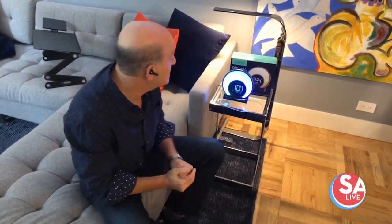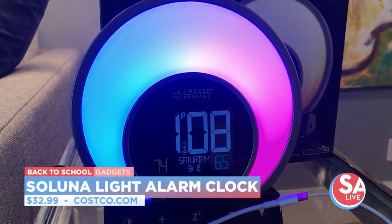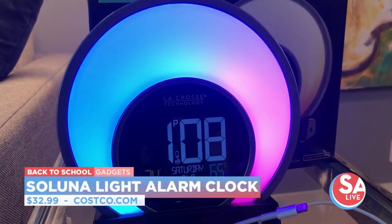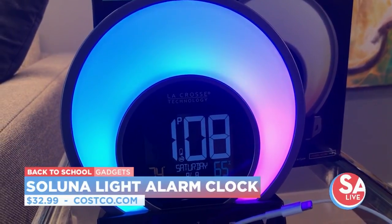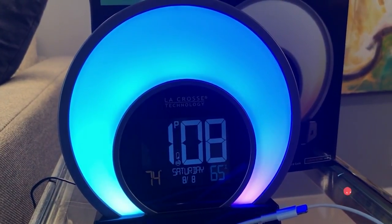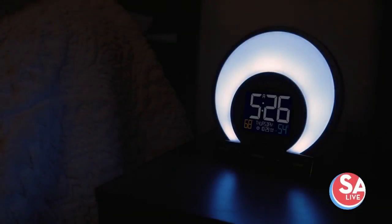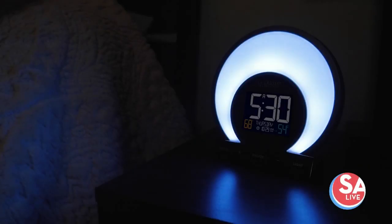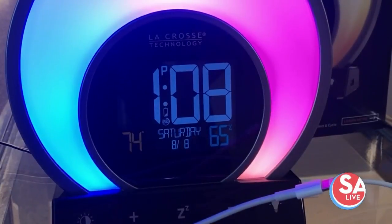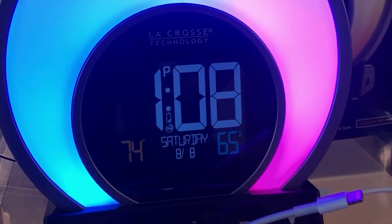First up is this alarm clock from the folks at La Crosse Technologies — it's the Soluna light alarm clock. It's got this band of colored lights that keep changing, creating a rainbow effect. You can have it create a wake-up effect, a sunset effect, or even do guided breathing exercises. It's got the day, date, time, temperature, and even has a USB port so you can charge up your smartphone while you're sleeping. It's about $32.99 from Costco.